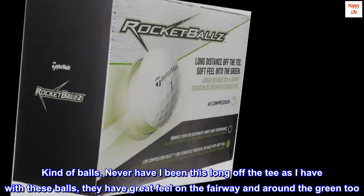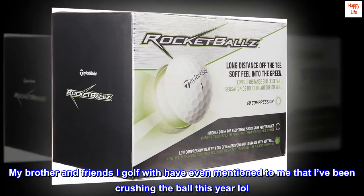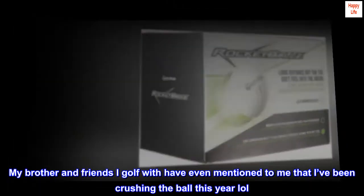They have great feel on the fairway and around the green too. My brother and friends I golf with have even mentioned to me that I've been crushing the ball this year, lol.